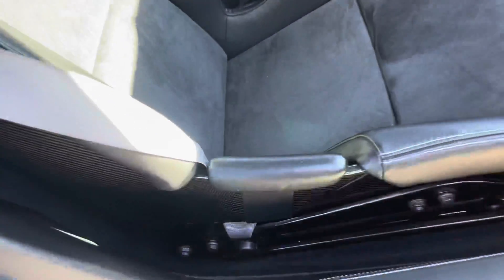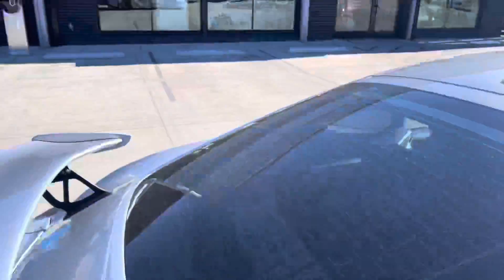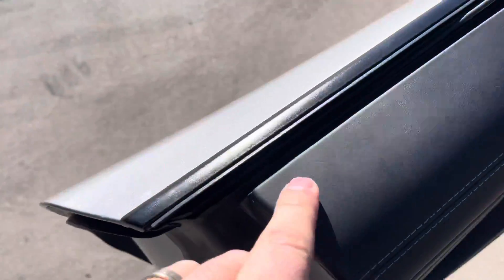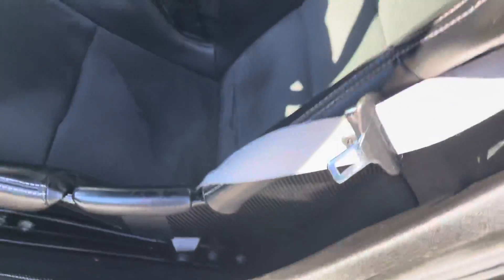Let's look at the bolsters — a little bit of wear there. Just a little dimple right there. Everything else looks pretty nice though. This is a little popped out, a little stuffy.